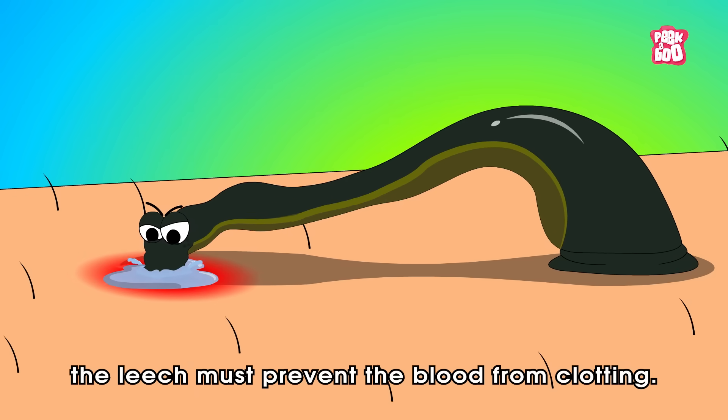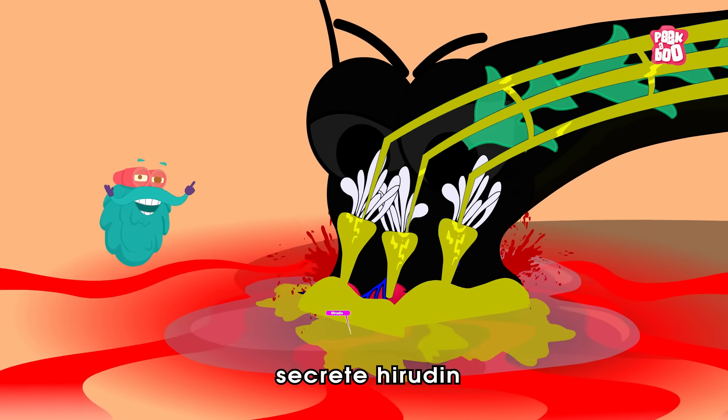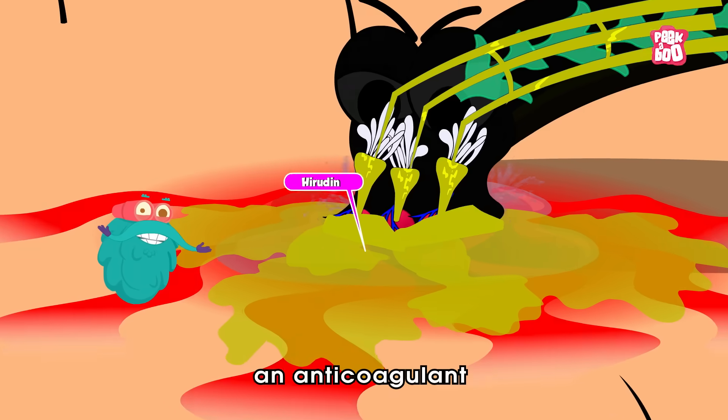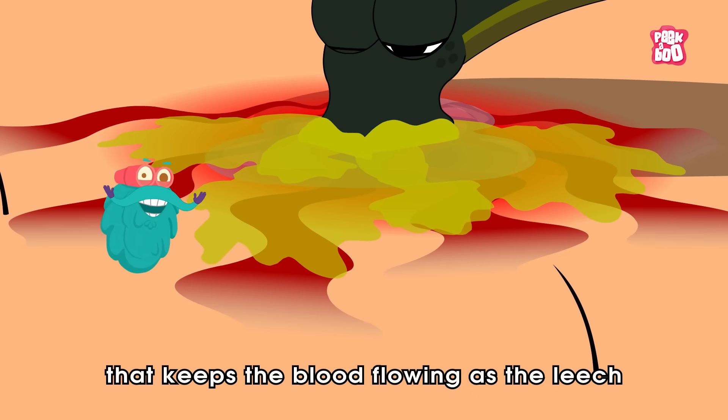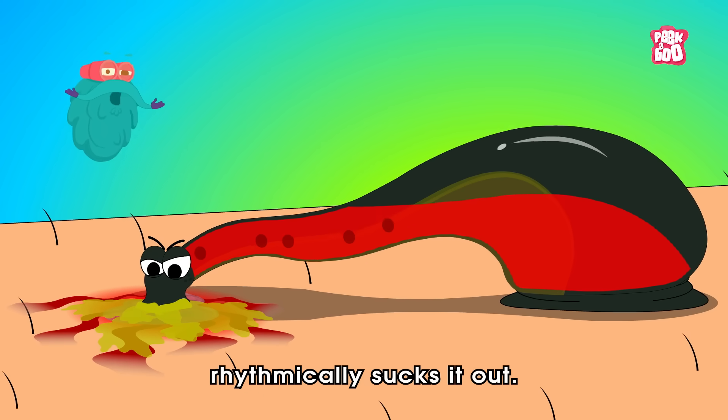Next, the leech must prevent the blood from clotting. So its salivary glands secrete hirudin, an anticoagulant that keeps the blood flowing as the leech rhythmically sucks it out.